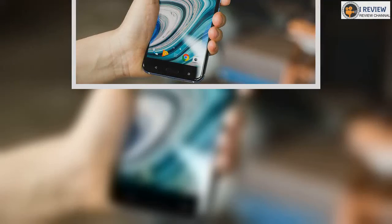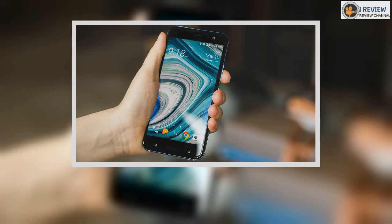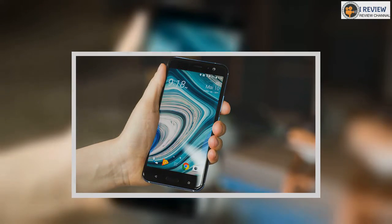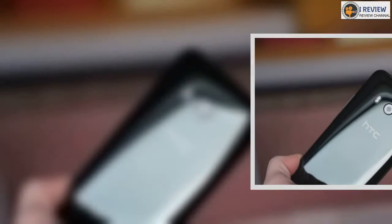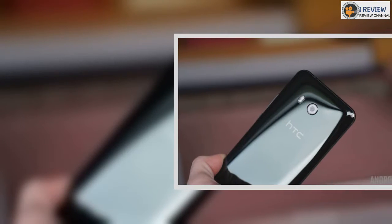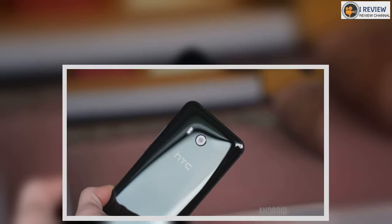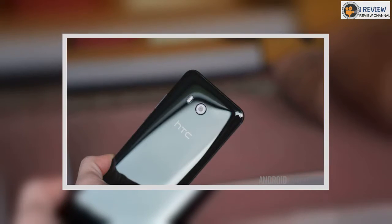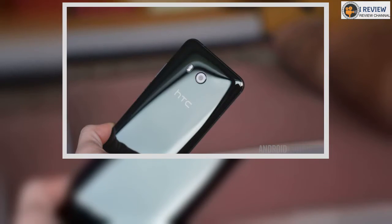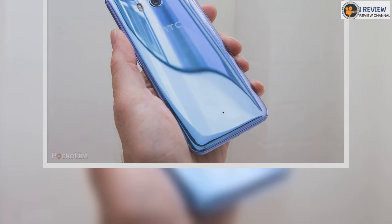There is slightly worse news for those in the US though, as while the handset will be arriving stateside, the exclusive deal with T-Mobile means a version running HTC's Sense UI rather than Android One is destined for North America. We'll let you know if that ever changes. Under the hood, the Qualcomm Snapdragon 630 chipset is paired with a hearty 4GB of RAM, which saw Android run smoothly during our hands-on time, but we won't know its true performance until our full review.